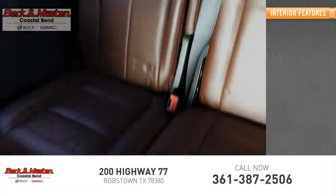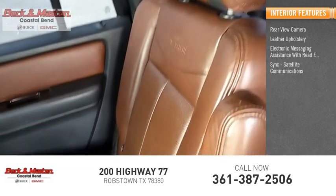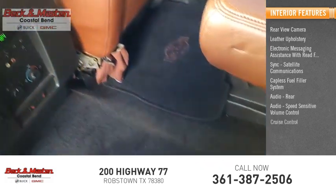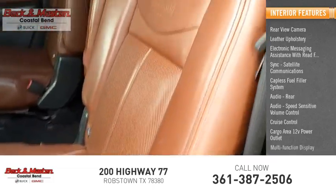Inside you'll find rear view camera, leather upholstery, electronic messaging assistance with read function, sync, satellite communications, capless fuel filler system, rear audio, speed sensitive volume control, cruise control, cargo area 12-volt power outlet, multifunction display.